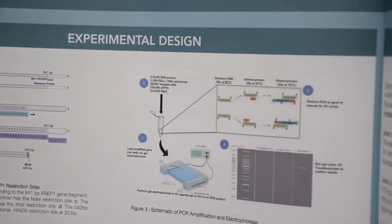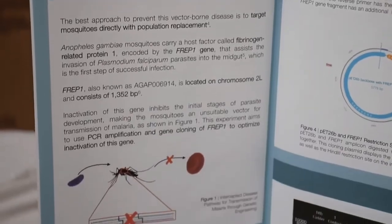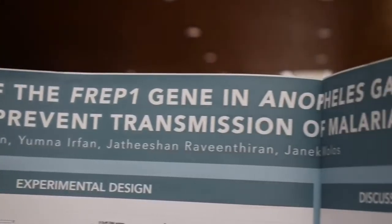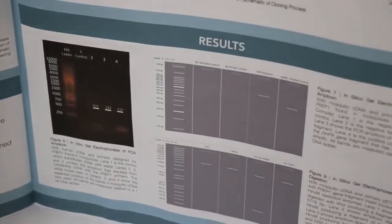First year targets more hands-on projects in terms of hardware and software. Second year takes a slightly different approach — we actually go more into the research side of things. We looked to tackle the disease of malaria by targeting a specific gene within mosquitoes called FREP1. FREP1 is essential for the survival of the malaria parasite. We aimed to edit out the FREP1 gene so that Plasmodium can no longer survive within mosquitoes and therefore cannot be transmitted to humans.